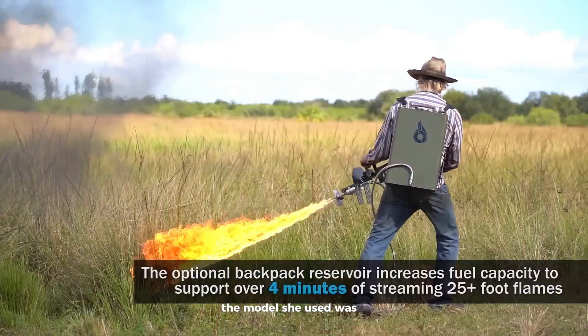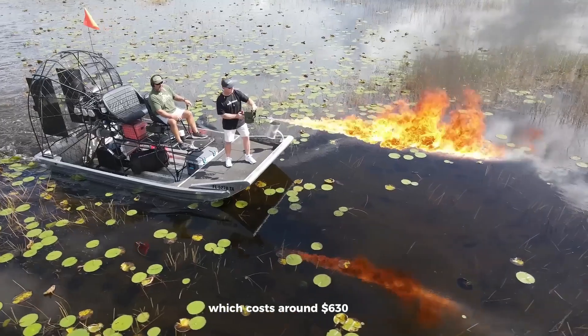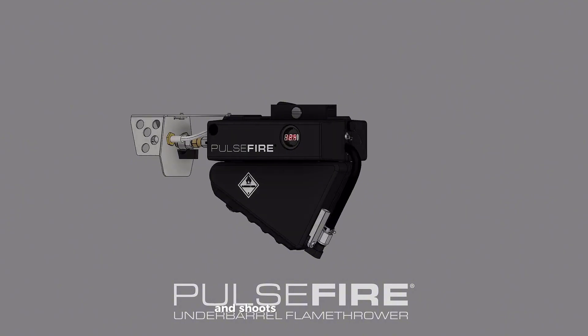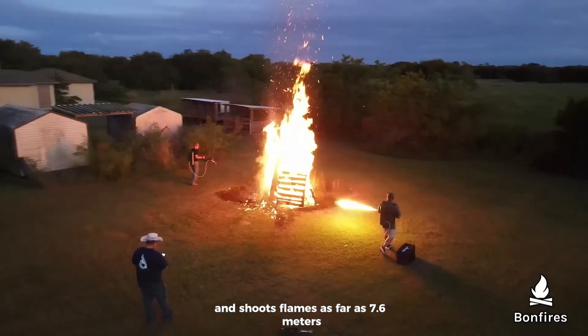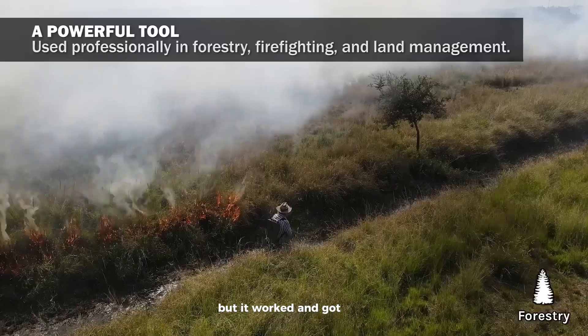The model she used was the Pulsefire LRT, which costs around $630, weighs only 2.7 kilograms, and shoots flames as far as 7.6 meters. It's definitely an unusual way to grab attention, but it worked and got people talking.